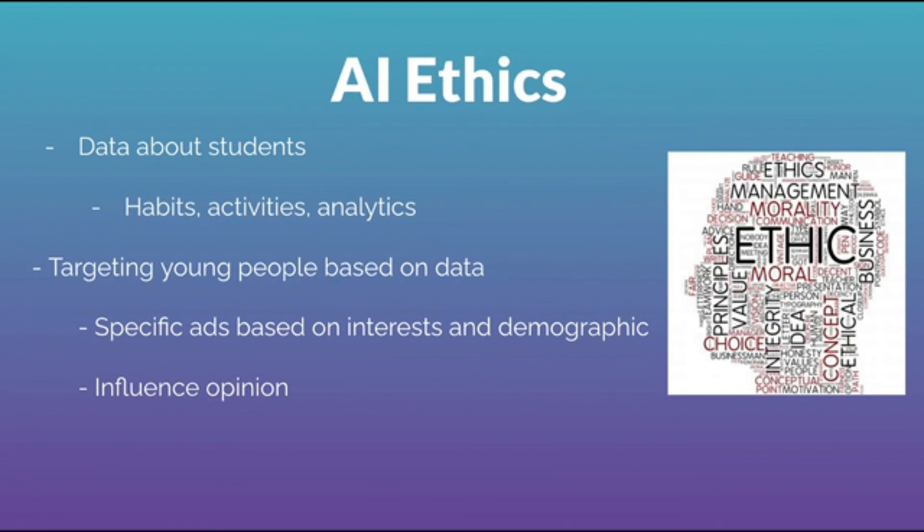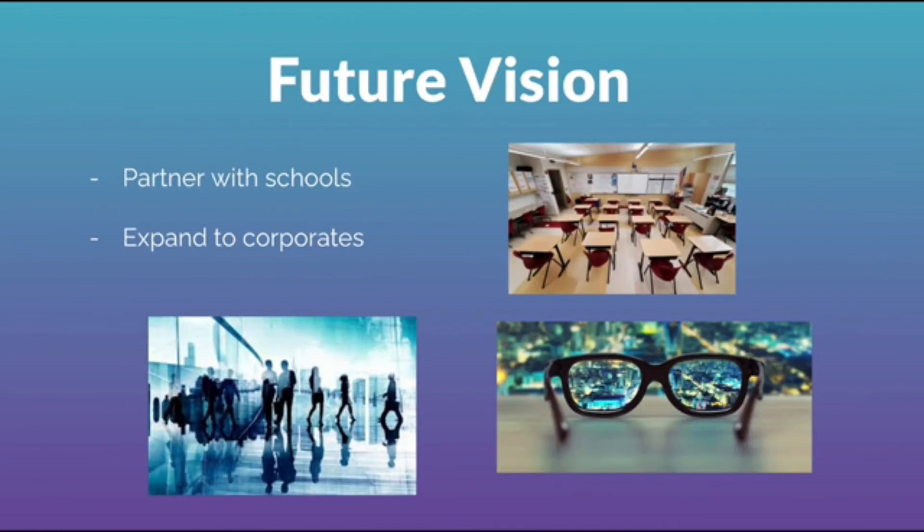We realized the data we're collecting about students would be very valuable to companies. Our app would be collecting info about students' habits and activities, which could be used by companies to target young people based on these factors. There's also the possibility of trying to influence opinion based on what a company knows about a student's interests and habits. With that in mind, we want to make sure the data is kept secure.